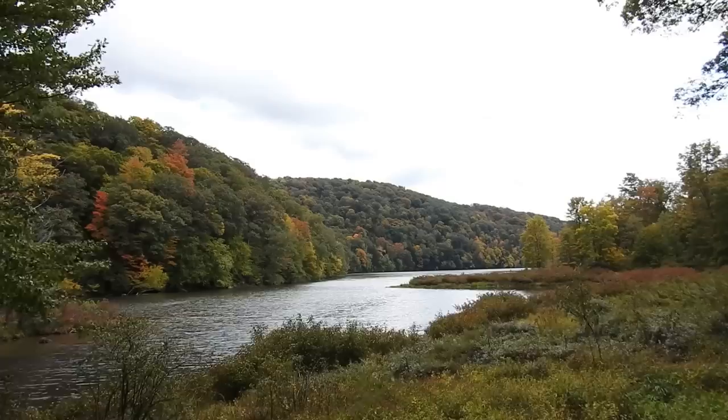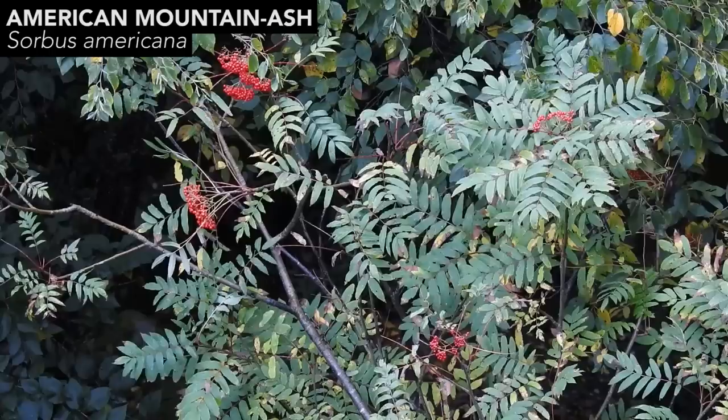Greetings everyone, I'm Adam Harriton. Today I'm hanging out in the mountains of southwestern Pennsylvania and I have a brief video for you today. I'm not going to go in depth on any one particular topic except for the mushroom in question, which I'm going to show you in just a couple of seconds. But I'm out here in the mountains specifically looking for a tree, which is the mountain ash tree.